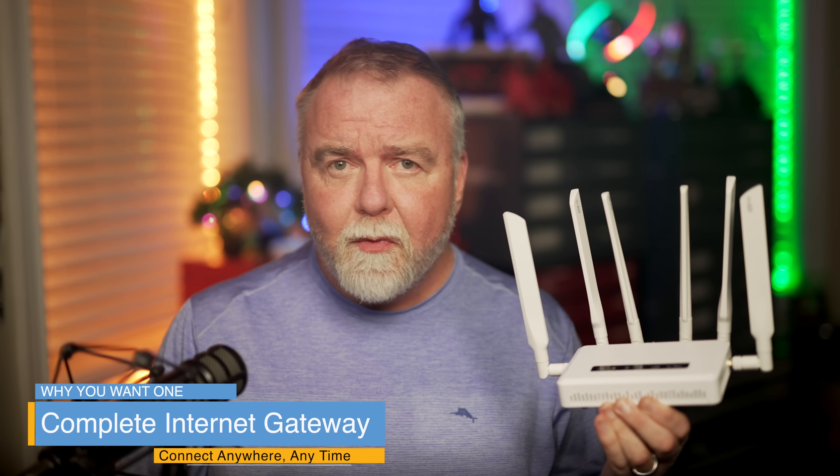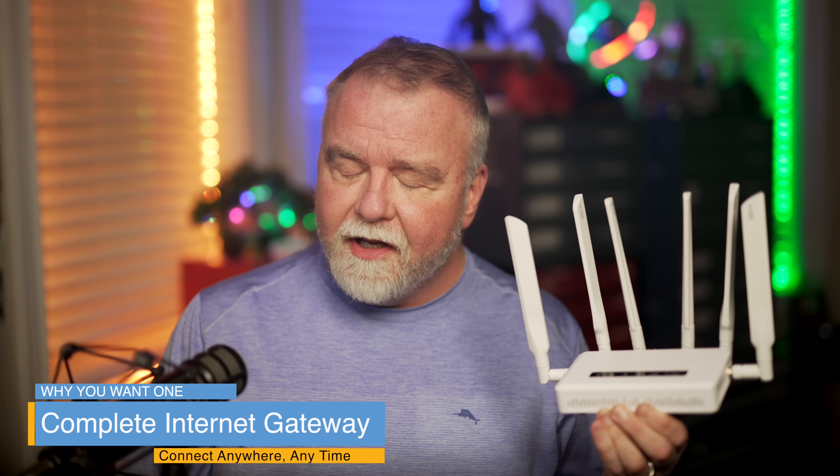Do you know me? Most people don't. And that's why when I travel, I always carry one of these with me. It's not just a router, it's a complete internet gateway. Find out what that means and why you need one, right here, right now, in Dave's Garage.